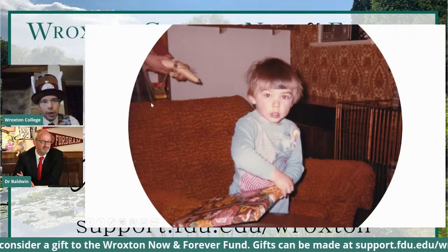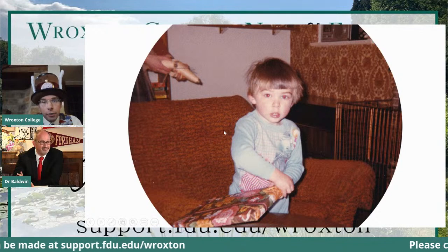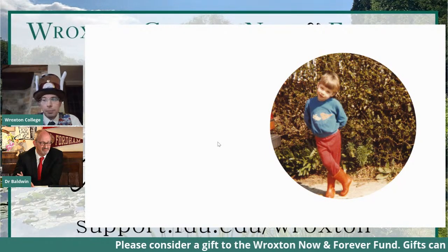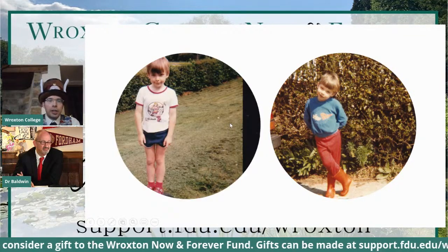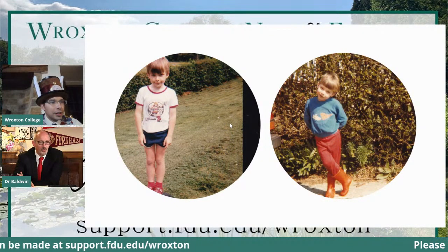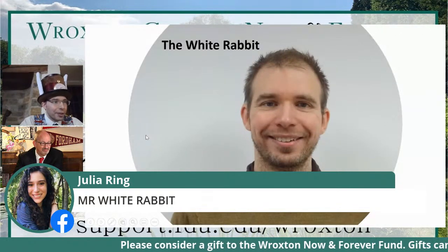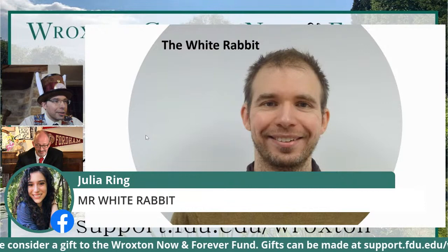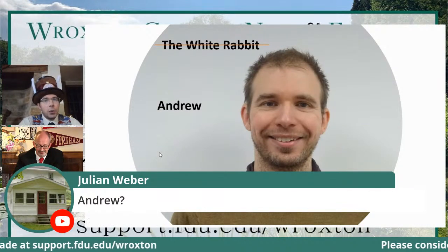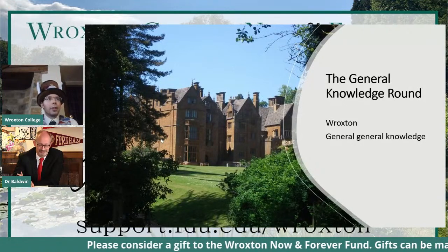Here we have a young boy or girl — with brown hair and red eyes in this photograph. Here he is again with wellington boots. And one more photograph maybe taken a year or so later. I think this might be Dr. Gordon — you're going to get your point. Actually, it is in fact me — Andrew. Okay, we're now halfway through the quiz. The rest of the world: 10. Dr. Baldwin: 0.